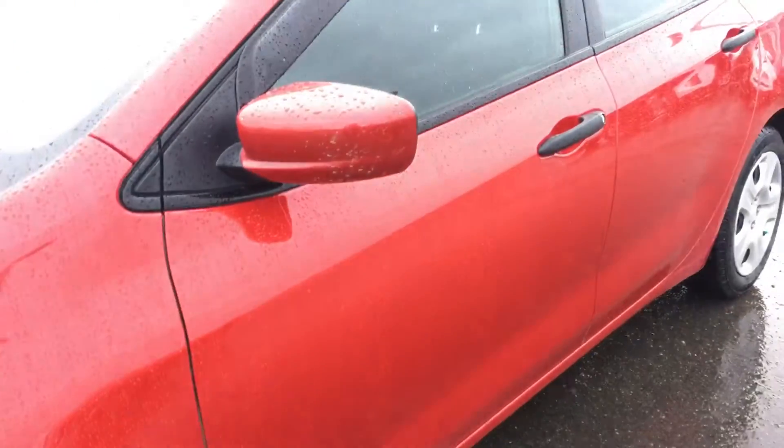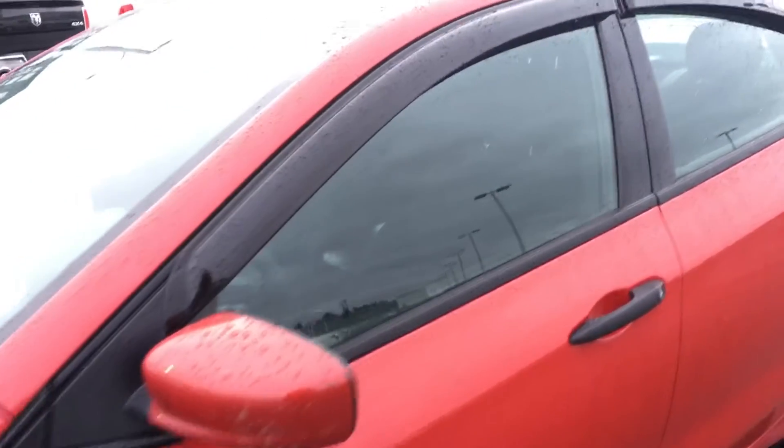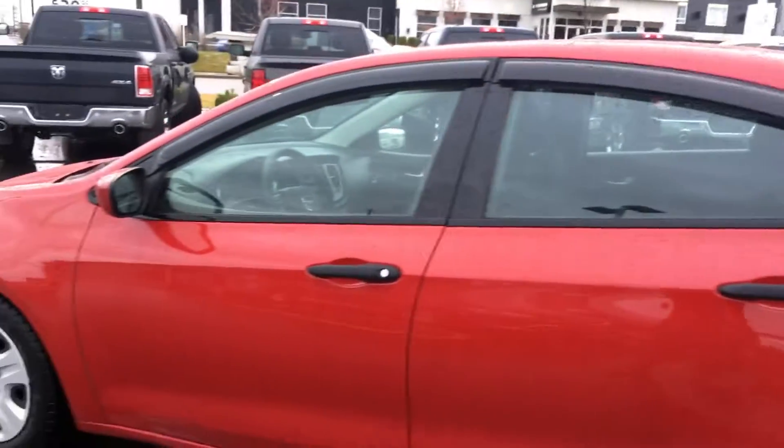Nice sleek design down the side as well with your black handles, body-color matching side mirrors, and those rain guards to keep you nice and dry. Lots of great features on the exterior, and there are many more things inside, so grab your keys and let's jump on in.